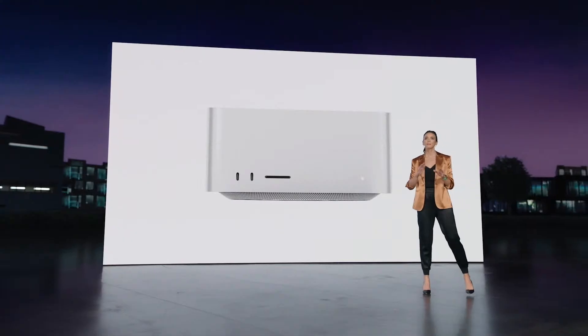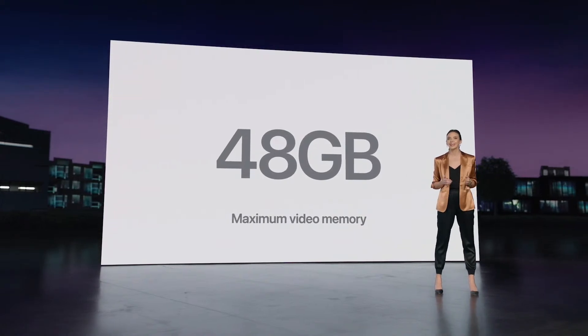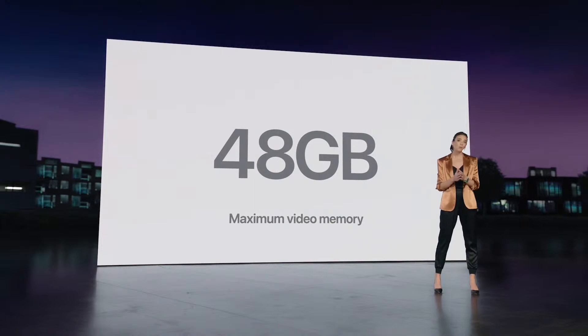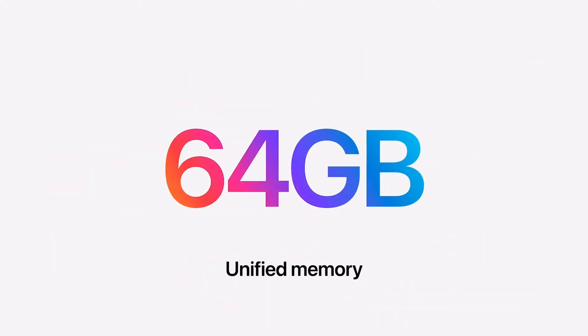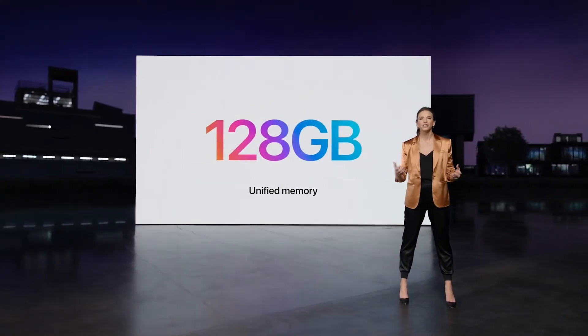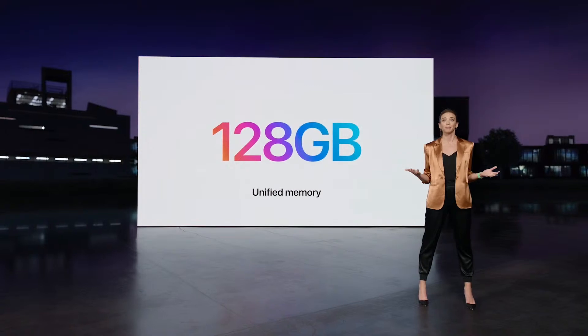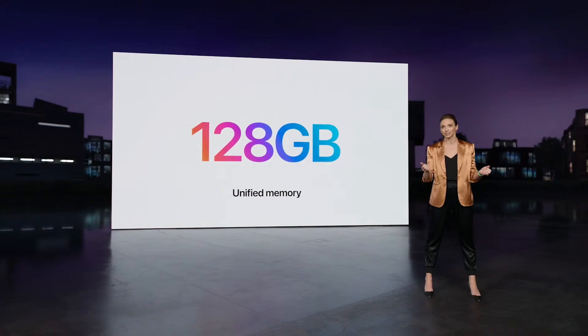In the same way that MacBook Pro shattered the limits of graphics memory in a laptop, Mac Studio will do the same for the desktop. The most powerful workstation graphics card available today offers 48 gigabytes of video memory. With M1 Max, you can access up to 64 gigabytes of unified memory, and with M1 Ultra, you get up to 128 gigabytes of unified memory for enormous graphics tasks. No other graphics card comes close.